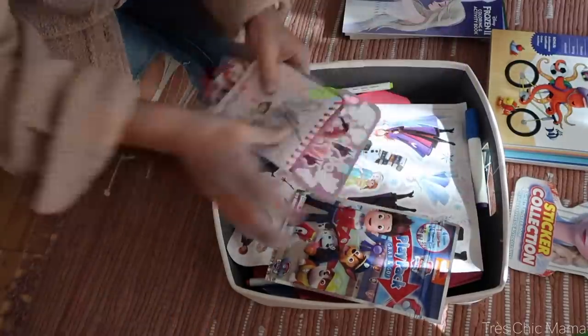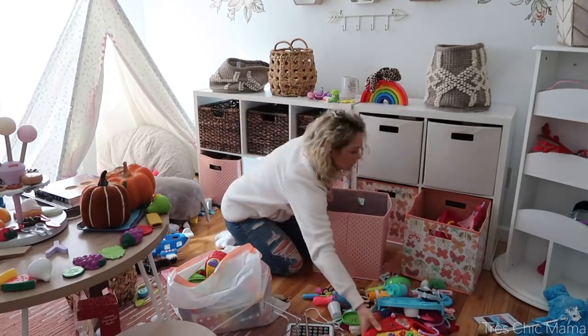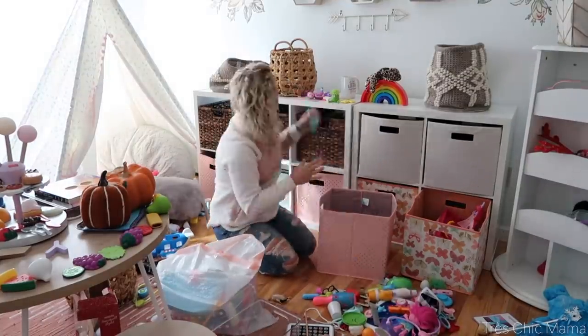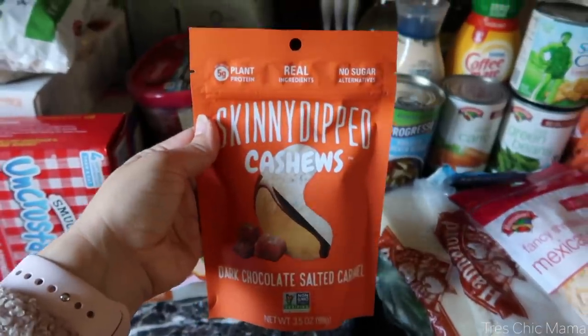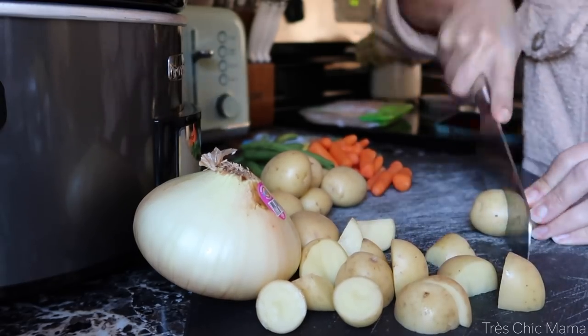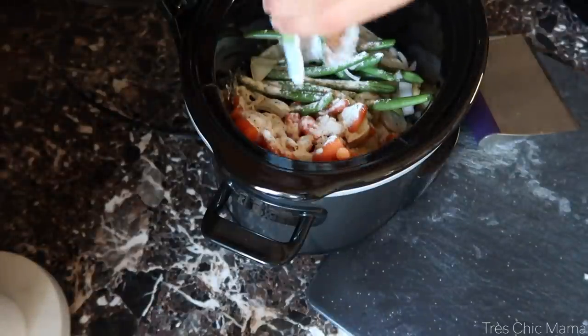Hey guys, welcome back to my channel. In today's video we're doing a few different things: tackling Sydney's playroom and decluttering things we don't need, doing some grocery shopping with a grocery haul, and a dump-and-go super easy crockpot meal. I hope you enjoy this video — give it a thumbs up if you do, and we'll jump into it.